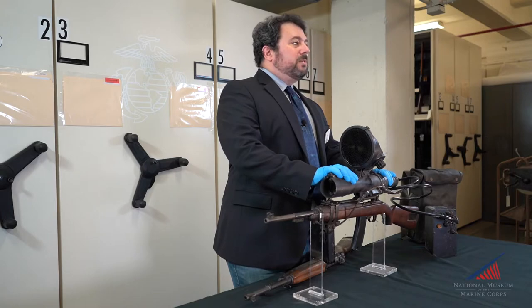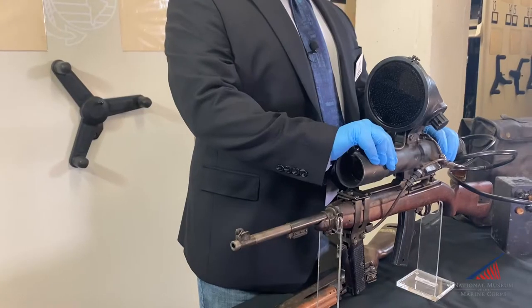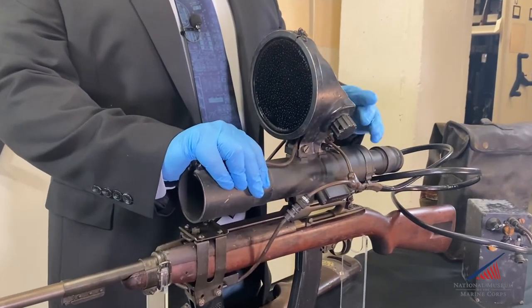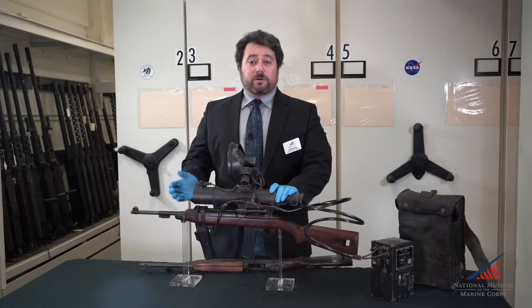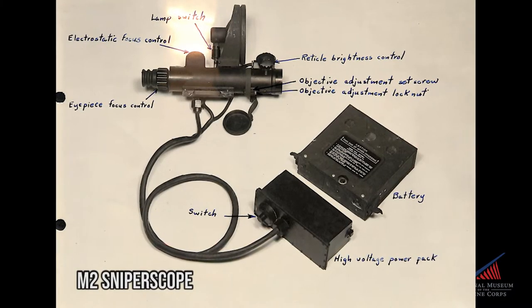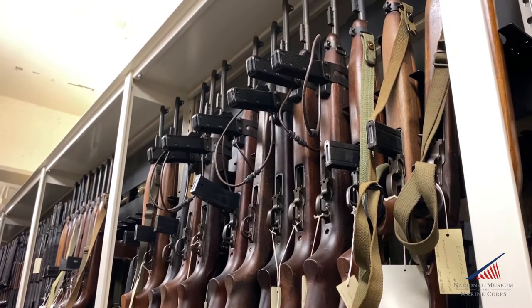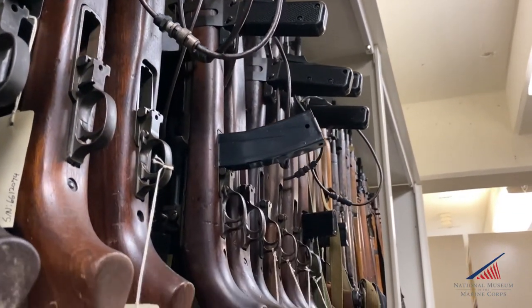The M1 scope was limited to about 75 yards detection range, and its effective engagement range was significantly shorter than that. The next development of the infrared sniper scope came barely two years later with the introduction of the M3 carbine M2 sniper scope in 1947. The IR illuminator was moved from under the forestock to atop the scope and power was boosted, pushing detection range out to roughly 100 yards, which allowed engagement at roughly 75 yards.